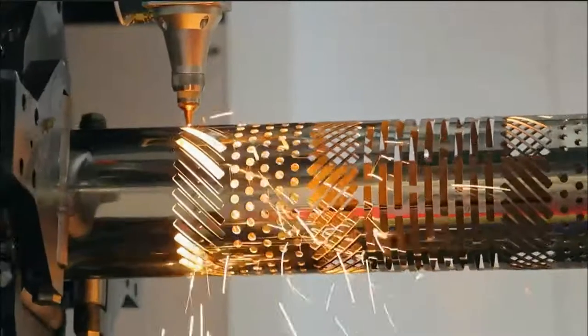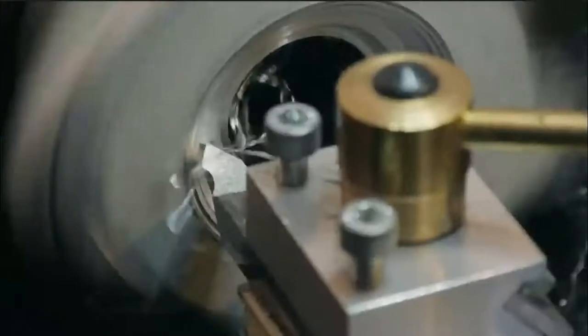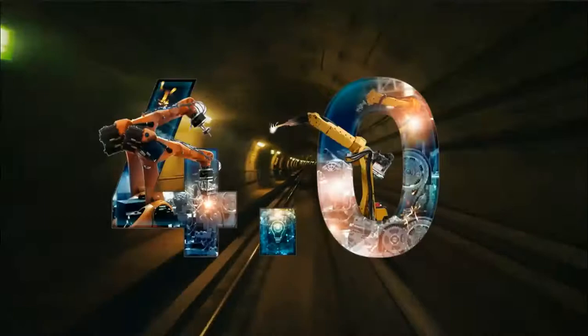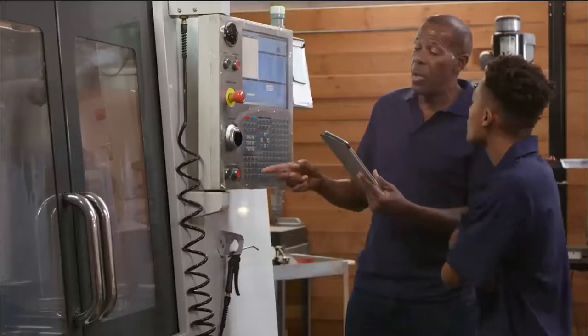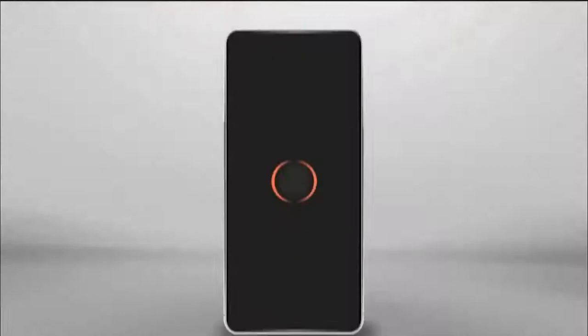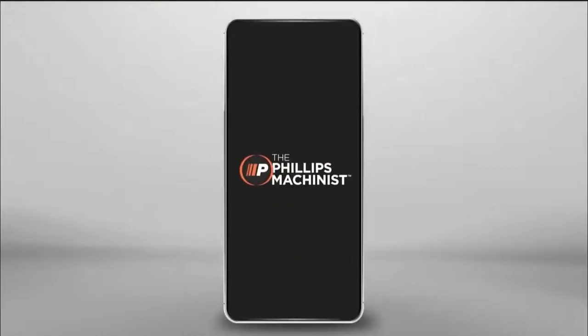As manufacturing technology transforms with every passing day, the world looks for skilled machinists to drive the industry 4.0 revolution. A digitally enabled manufacturing revolution needs a digitally enabled machinist. Introducing Machinist 2.0.